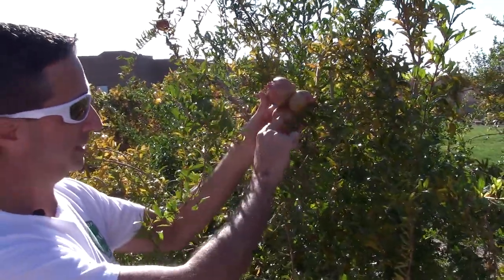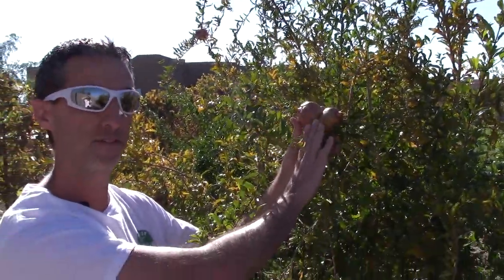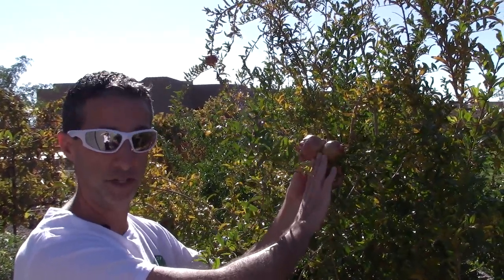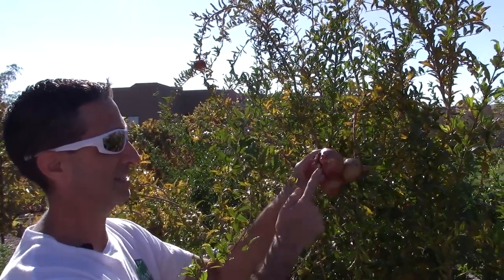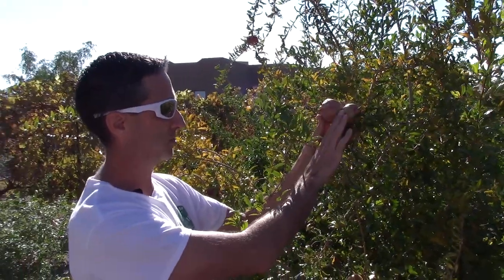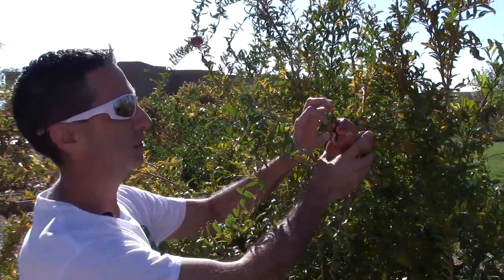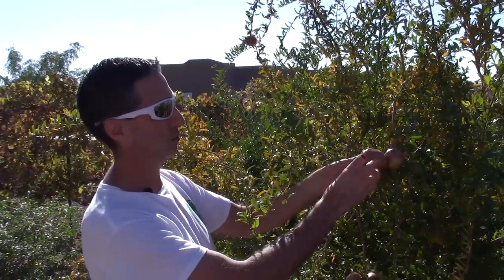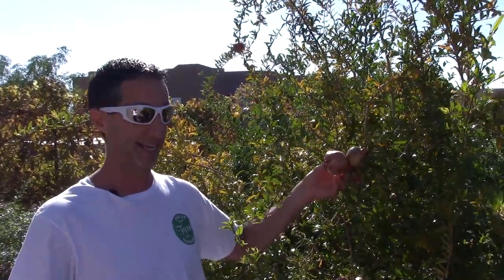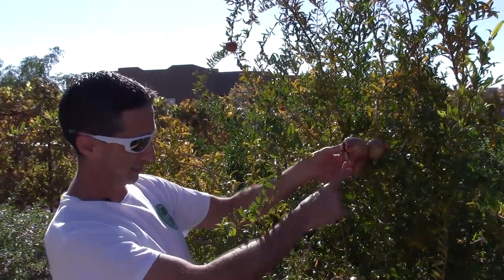We'll talk about that in a sec. But this is the secondary fruit set — not the primary spring flowering. When a pomegranate is fully ripe, it naturally splits open wide, drops its fruit on the ground, and those seeds can germinate — turning into basically a pomegranate forest. I saw one earlier from the first spring fruit set that's in an organza bag — a much nicer, heavier size.